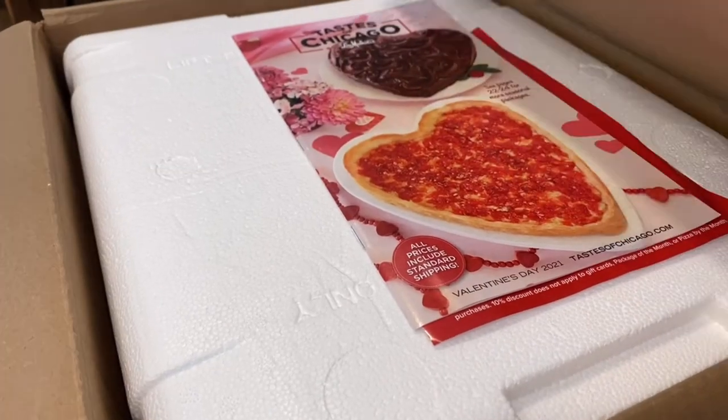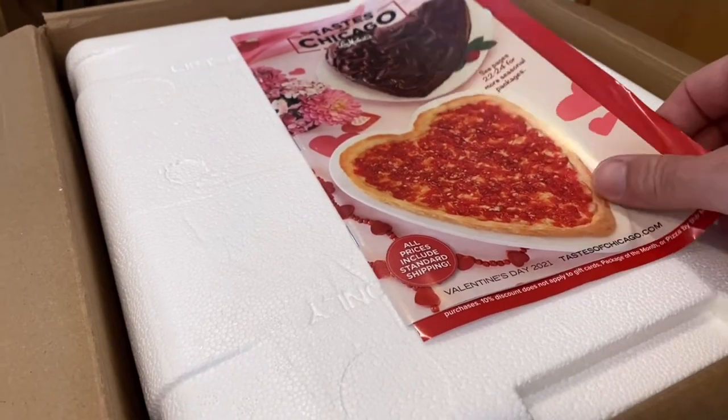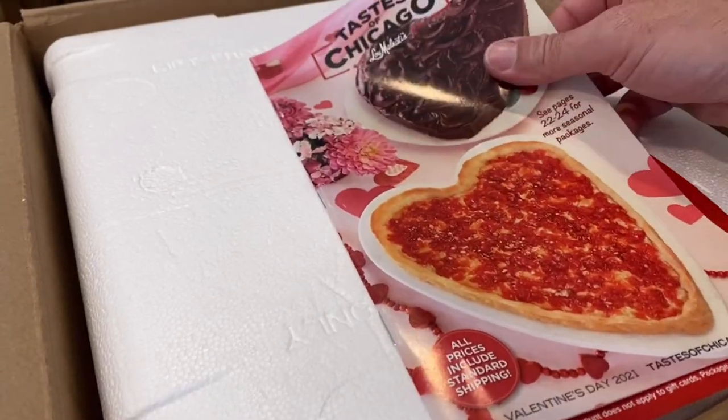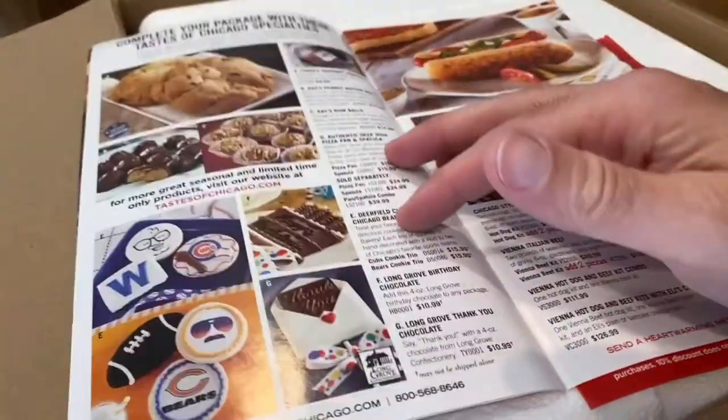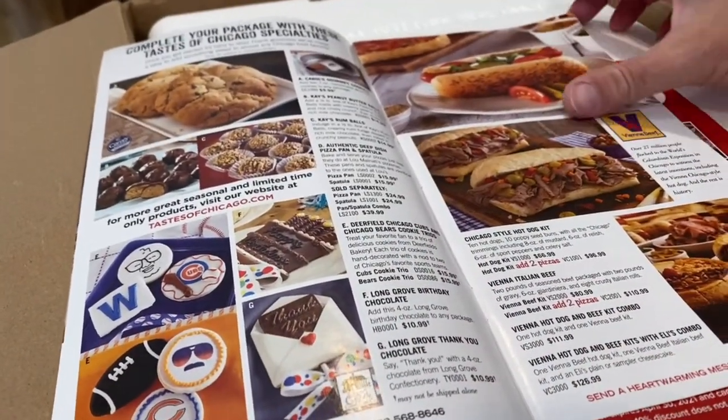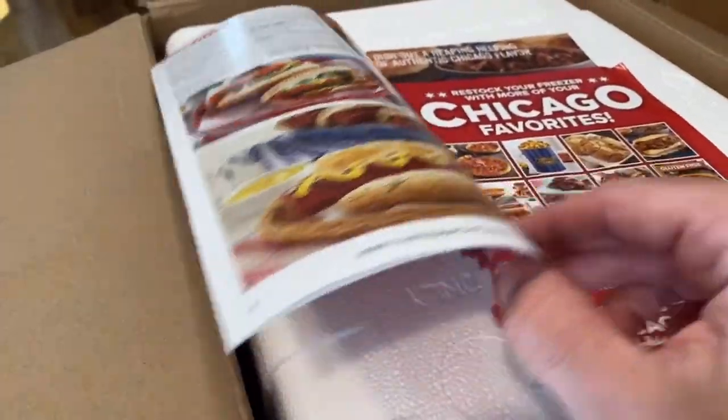What do you say we dive into this box and get this started? First thing you see when you open the box is this glorious Taste of Chicago catalog. You can get yourself some pizza, some treats, a hot dog, an Italian beef — looks like there's some good stuff in here. There may or may not be a coupon in there — don't tell anybody — but I'm going to take a look at this later.